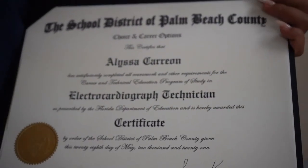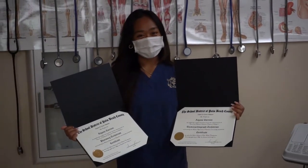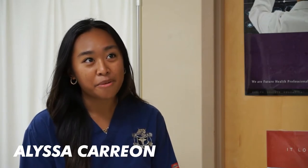This program has really impacted me throughout my high school career. I was able to get my EKG, pharmacy, EMR, and BLS certification, and my certified medical assistant certification within my two years of being in this medical program.